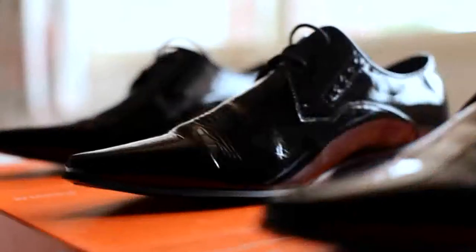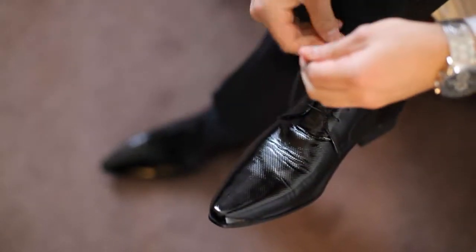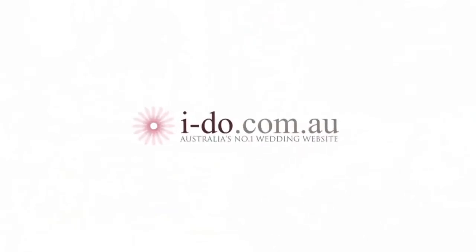What about shoes and socks? For a groom especially, you should always purchase a new pair of shoes, have them polished up, and wear good socks. It's very important to be comfortable on your big day, so purchase the shoes about two to three months out and wear them in. For all the information on dressing the groom and groomsmen, visit the iDo Wedding website. Happy planning!